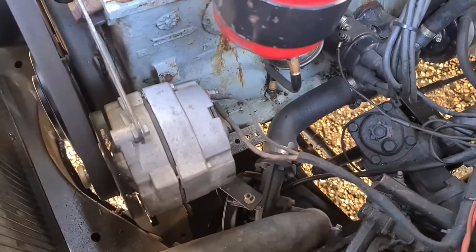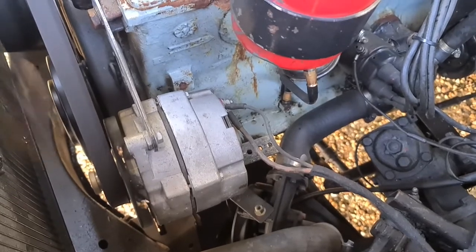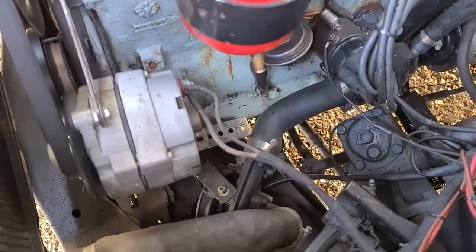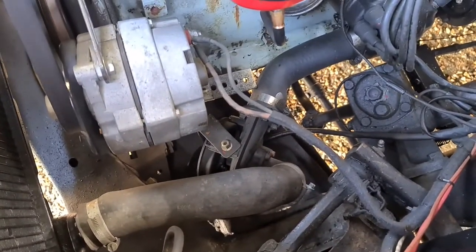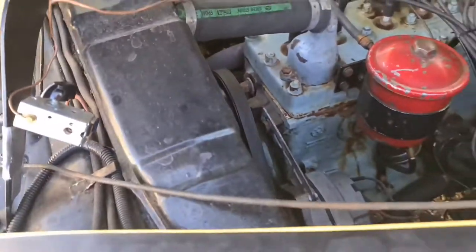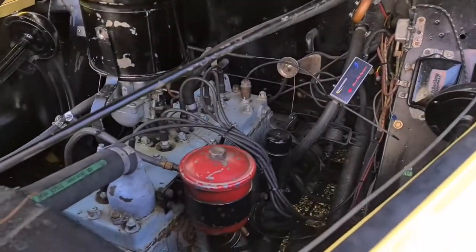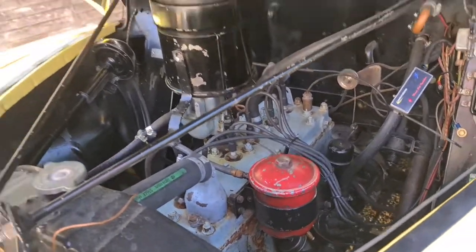We have a six-volt positive earth alternator instead of the original dynamo. The original leaky water pump that was common on Nashes has been replaced with an electric water pump buried in the bowels of the engine bay, so the system holds lots of pressure, doesn't overheat, and it's spectacular to drive. Unusually for an old car, it will just sit in traffic quite nicely.